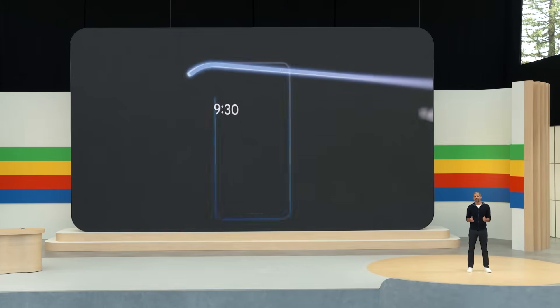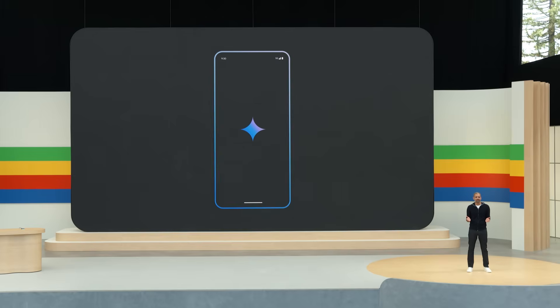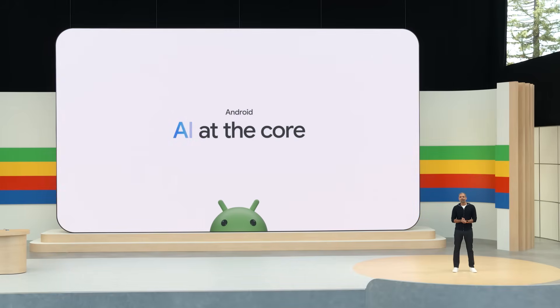This new era of AI is a profound opportunity to make smartphones truly smart. Our phones have come a long way in a short time, but if you think about it, it's been years since the user experience has fundamentally transformed. This is a once-in-a-generation moment to reinvent what phones can do. So we've embarked on a multi-year journey to reimagine Android with AI at the core, and it starts with three breakthroughs you'll see this year.